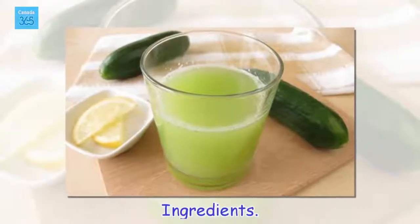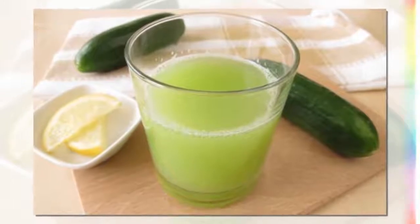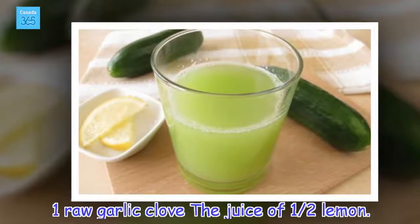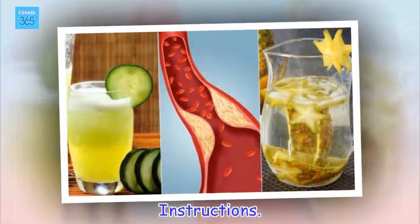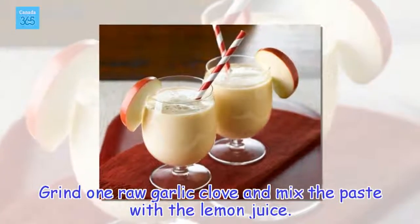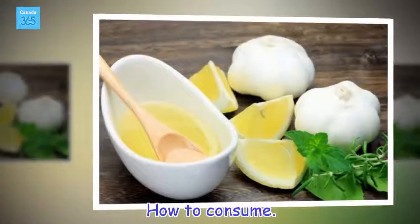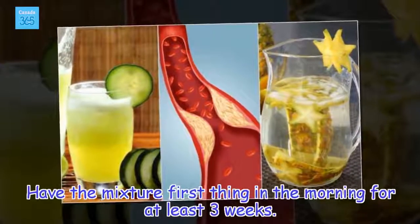Ingredients: 1 raw garlic clove and the juice of half a lemon. Instructions: Grind 1 raw garlic clove and mix the paste with the lemon juice. How to consume: Have the mixture first thing in the morning for at least 3 weeks.